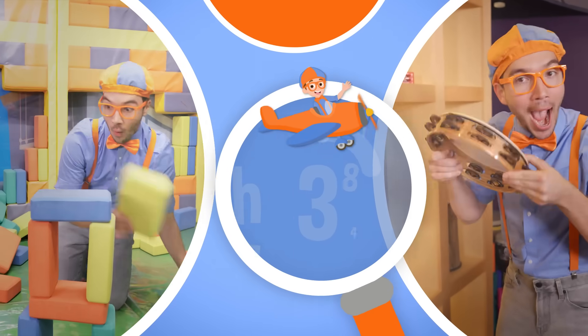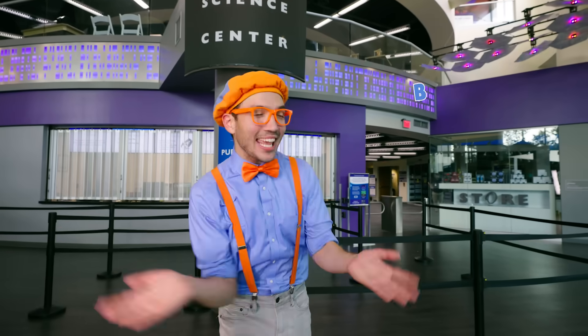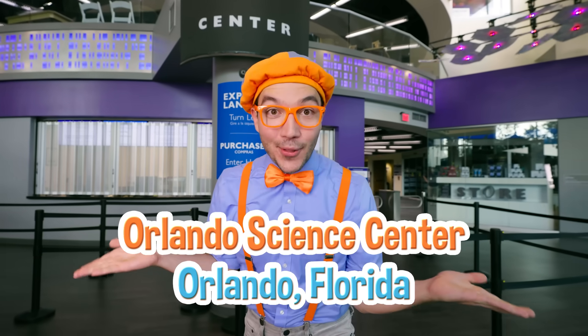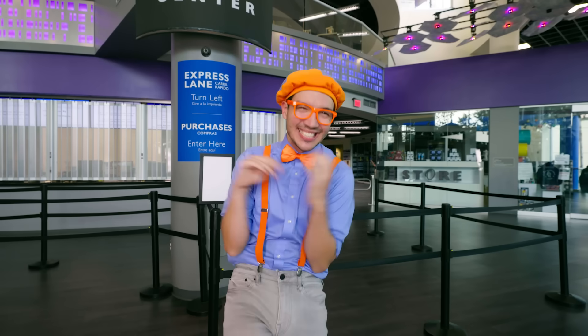So much to learn about, it'll make you want to shout, Blippi! Hey, it's me, Blippi! And today, we're here at the Orlando Science Center in Orlando, Florida! And I am so excited, because you and I get to learn all about science! And we're going to have lots of fun playing.